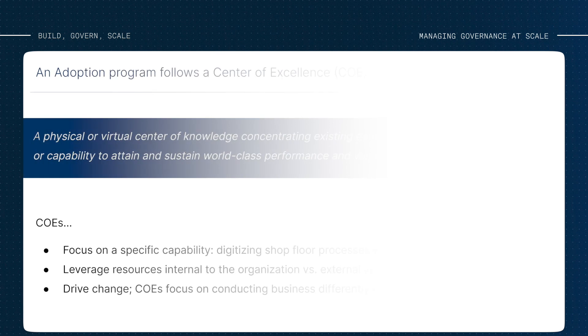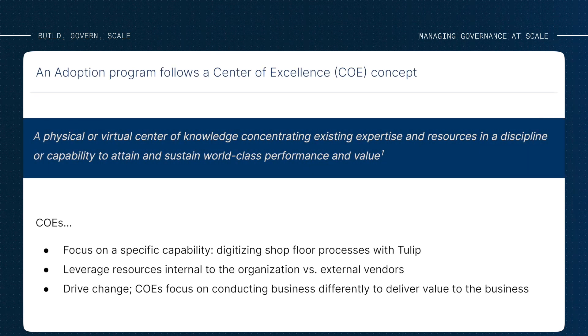Getting more into the adoption program side of governance — at a high level, adoption programs are a center of excellence, so they have to have top-down support, but they also need the direct involvement of teams on the shop floor, because those are the folks using the solution and also experiencing the change as digital transformation is introduced. Like a composable solution, an adoption program should grow and evolve with your organization. You don't need every role and structure in place on day one, and you don't have to worry about reorganizing before you can start.